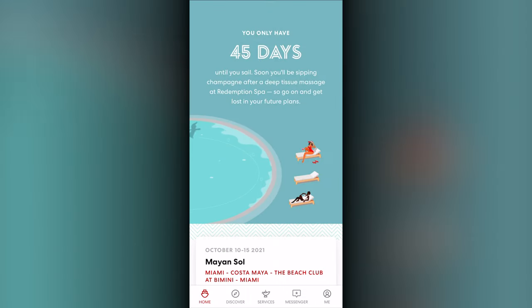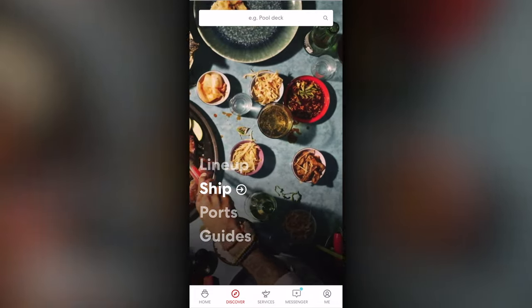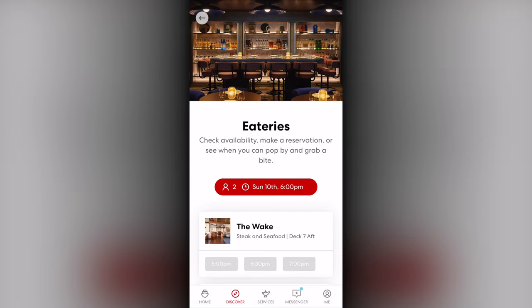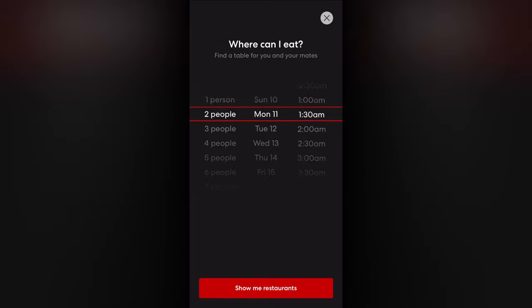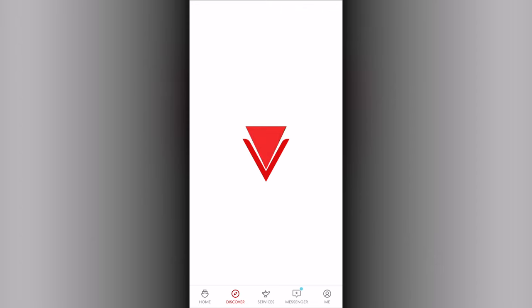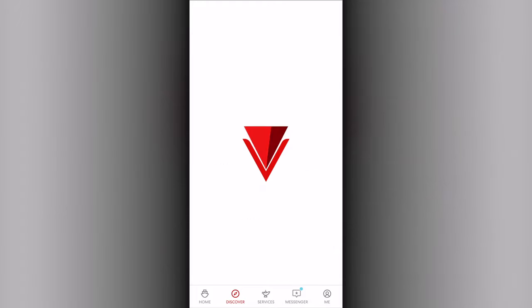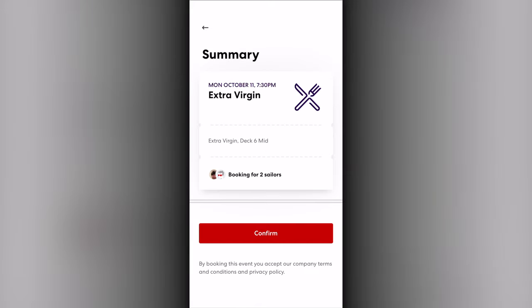As you approach the boarding day, more functionality opens up. The first major point should be at 45 days out for most sailors. Under the Ship area, you'll find Eateries, which takes you to the dining venues. By default, while onboard it will show the current time, or in advance it will show the start date and time at the very top of your voyage — you can change the date and time at the top. It will show reservation availability near that time with 15-minute intervals. Selecting one opens up to select the people dining and lets you adjust the time, then confirm the reservation to add it to your schedule.